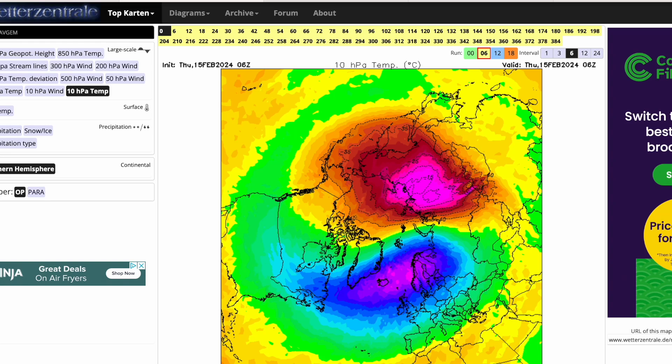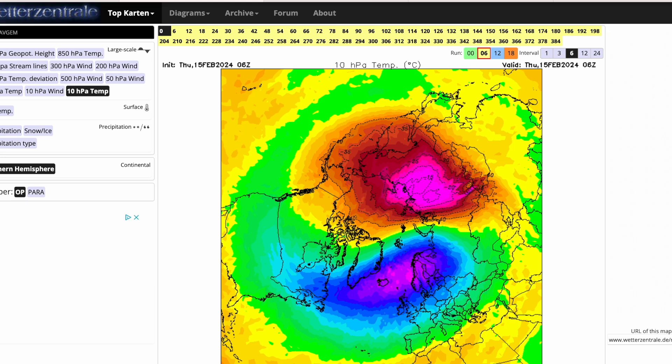Welcome everyone back to weekly weather updates. In today's video we're going to do another update on what is going on up in the stratosphere. Last weekend we had a look at the stratosphere and we said it was pretty imminent that a sudden stratospheric warming will be taking place, and as you can see at the zero hours, we are seeing that warming now.